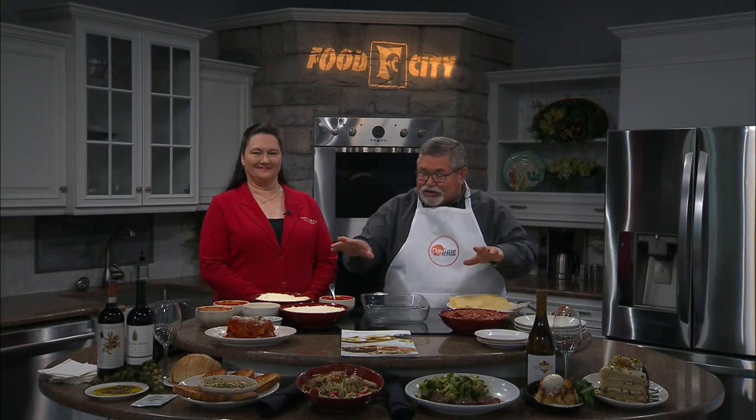This morning we have a serious spread going on here in the daytime kitchen. It's Carrabba's Italian Grill, and we want to welcome in Tracy Compton, the owner there.